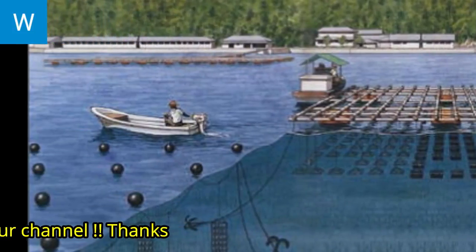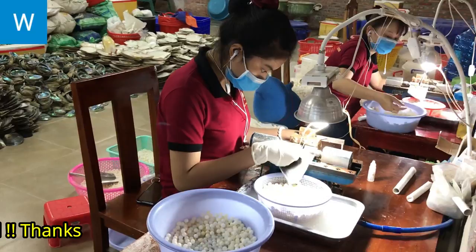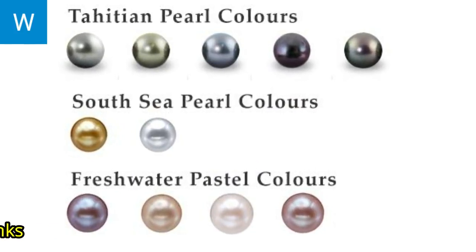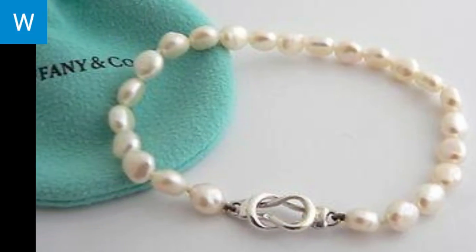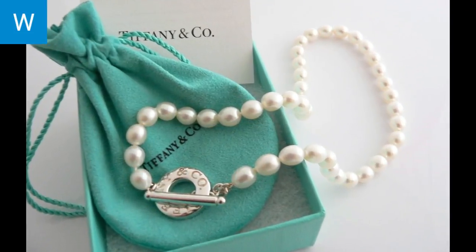In recent years, producers have figured out how to make freshwater pearls bigger, rounder, and more like saltwater pearls. Retailers are now offering jewelry made with freshwater pearls at a fraction of the price of similar jewelry made with saltwater pearls. Tiffany, the famous jewelry company, sells oval freshwater pearl bracelets for $250 and necklaces for $375.